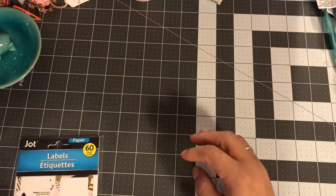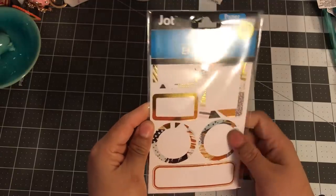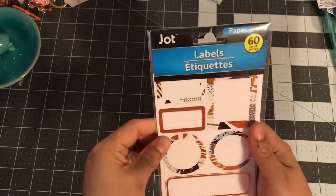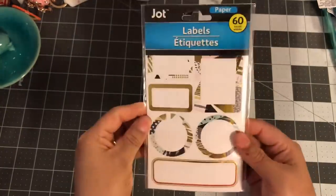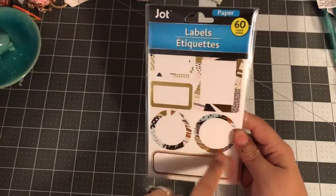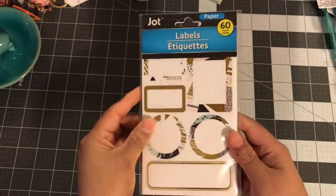They also had some new labels at my Dollar Tree — you get 60 of them. They were with a lot of the older ones; this was the only pack I saw. It has kind of a gold and light blue metallic look, so I grabbed it.